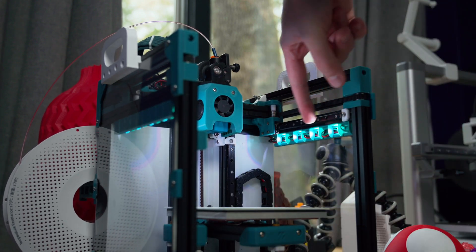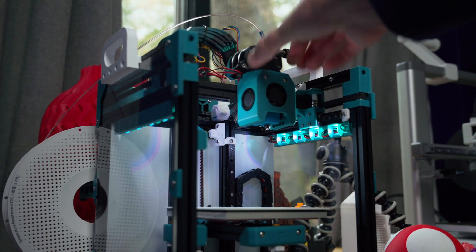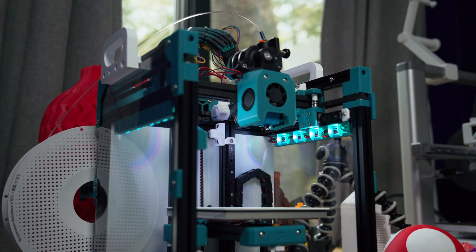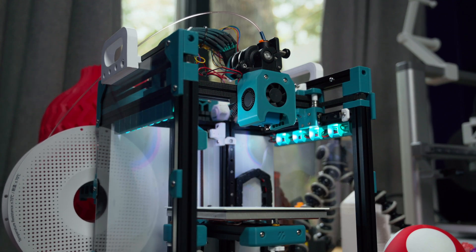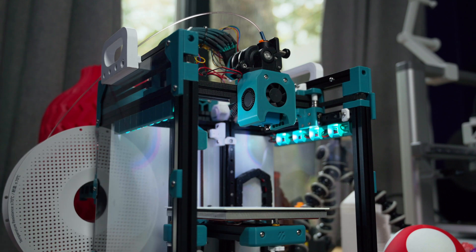With this one, I added a belted Z-axis, I added lights on the side, and I've changed out the extruder several times on this machine. Since you're printing your own parts, you get to choose which colors you want to use. So every kit printer out there looks different because it's so customizable.